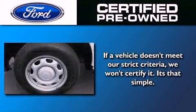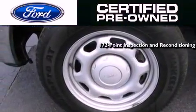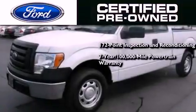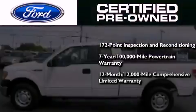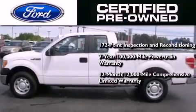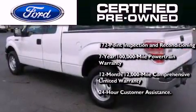The Ford pre-owned certification includes a 169 point inspection and reconditioning process, a 7 year 100,000 mile powertrain limited warranty, a 12 month 12,000 mile comprehensive limited warranty, plus Ford Motor Company's 24 hour roadside assistance program.